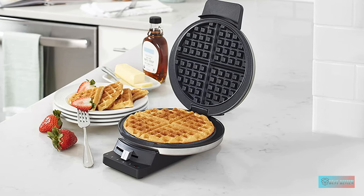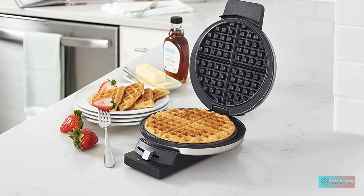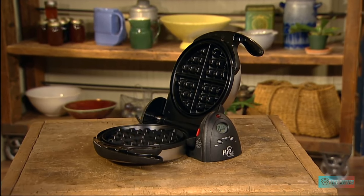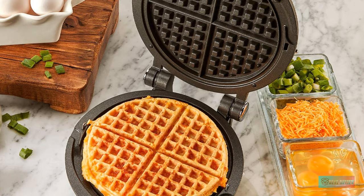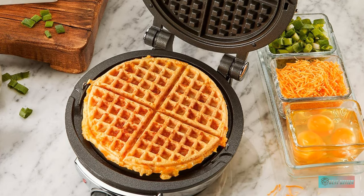Hello guys, in today's video we're gonna check out the top 5 best waffle makers in the market for this year. I made this based on my personal opinion and I try to list them based on price, quality, durability, and more. Information about these waffle makers you can check out in the description below.